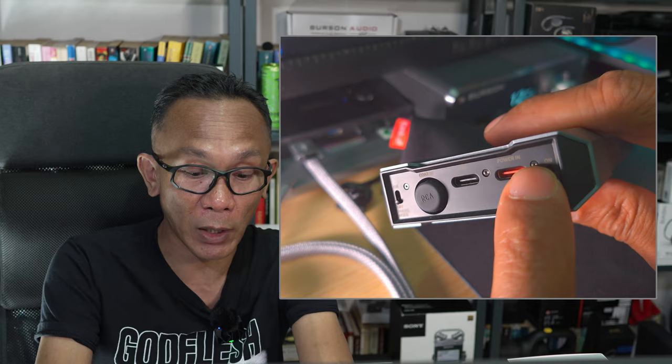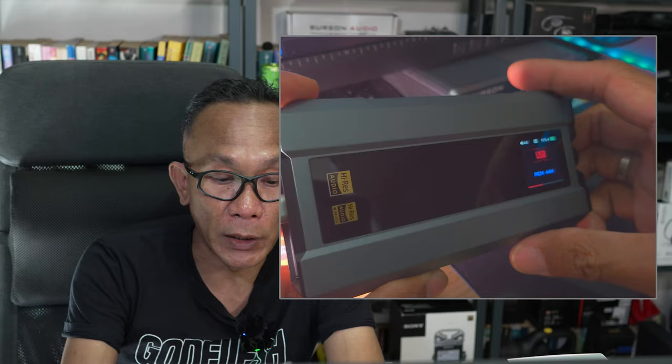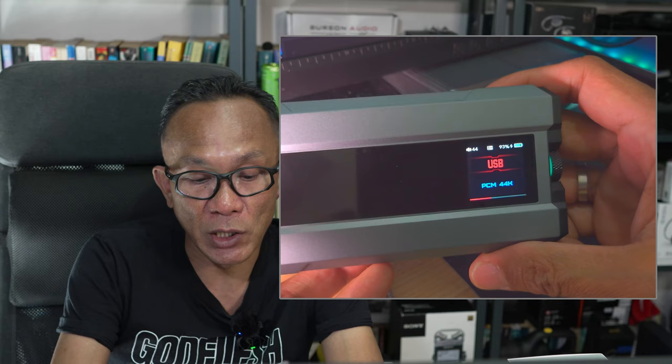Now let's get it connected. First, I'm going to show you how it connects to my PC using USB 3.0. If you turn off desktop mode, you'll see the unit is now charging as indicated here.